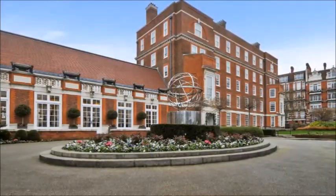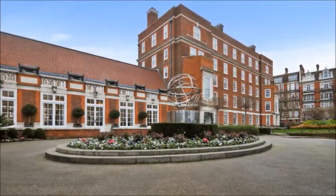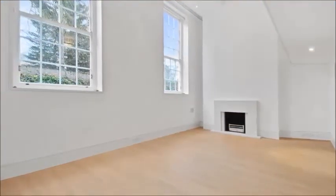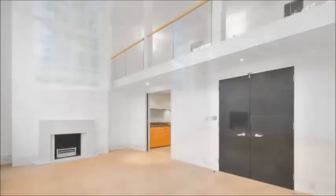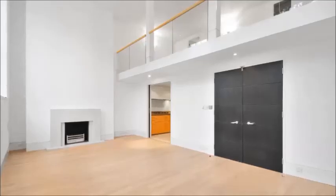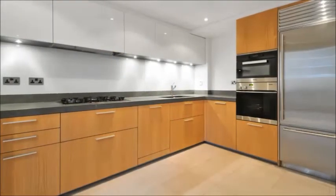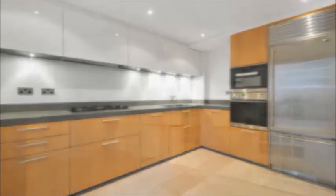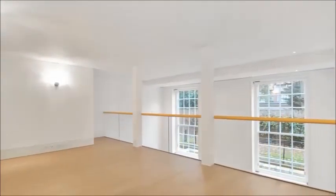We are pleased to present a beautiful apartment in Academy Gardens, one of the most highly regarded and exclusive developments in Kensington. This one bedroom property features a double height reception, separate kitchen, bedroom with en suite and guest cloakroom.